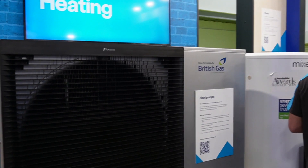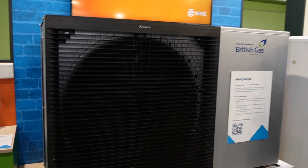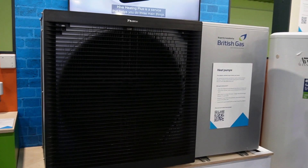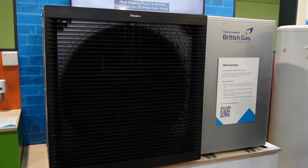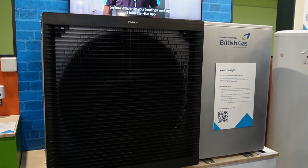British Gas also have a Daikin heat pump on display here and it's actually working — there's a nice cool breeze coming off it, which I think is a good sign. It's the 9 kilowatt model as well, so it looks like this is quite a popular model that's going to be rolled out across the UK soon.